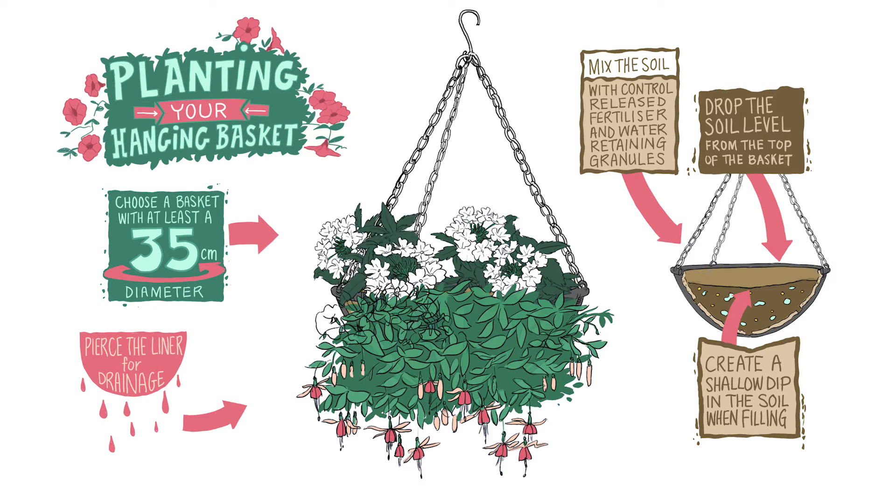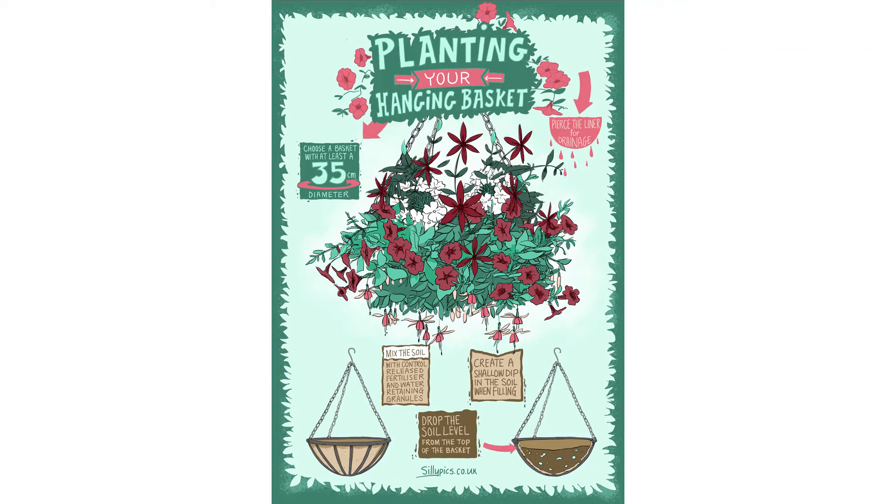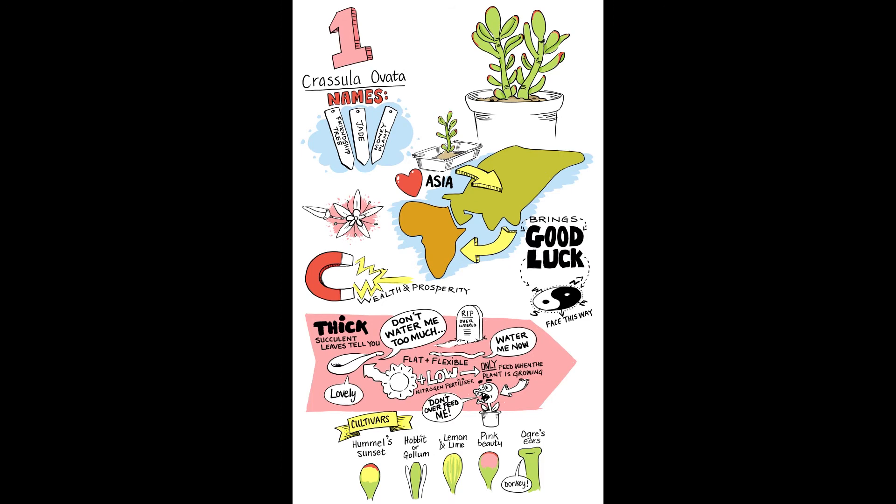Because of the way I create the scribes, I am able to animate and post-fit the content to different formats. A good example of this is 16:9 HD to a vertical format.